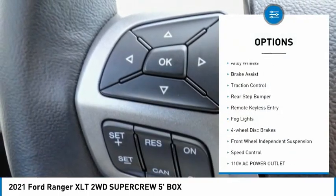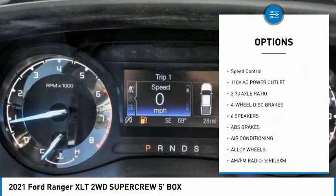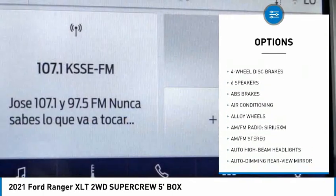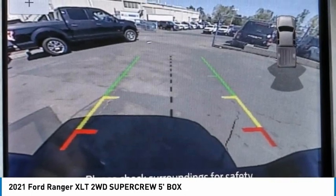Electronic stability control, alloy wheels, brake assist, traction control, rear step bumper, remote keyless entry, fog lights, four wheel disc brakes, front wheel independent suspension, speed control.